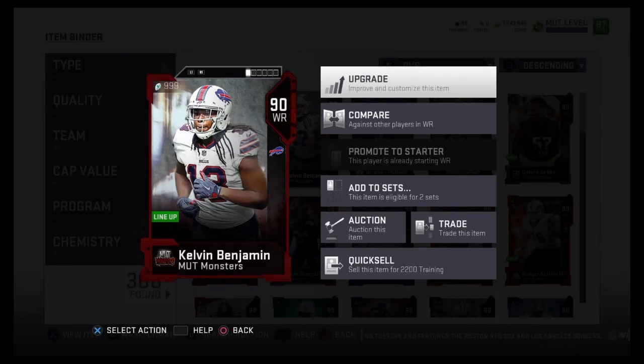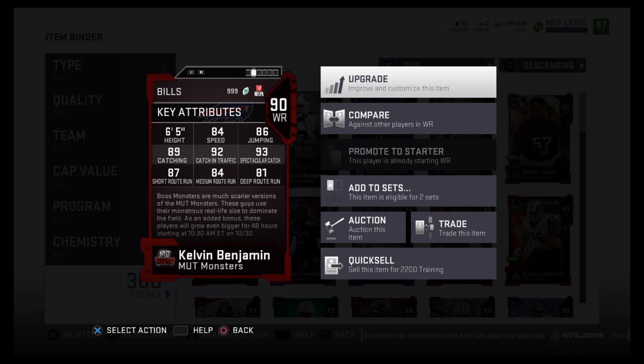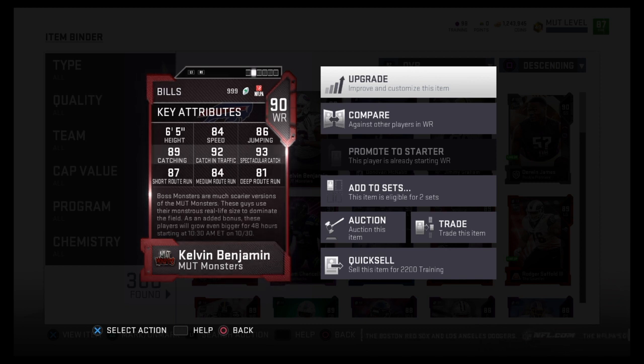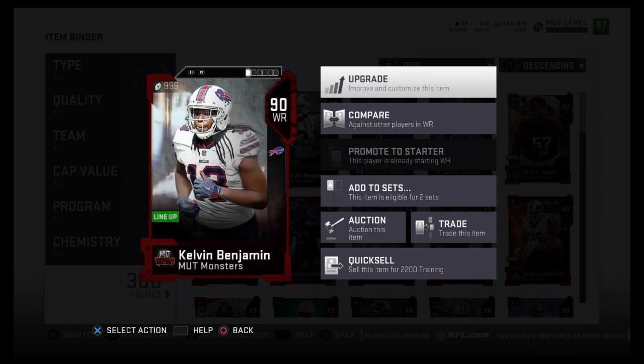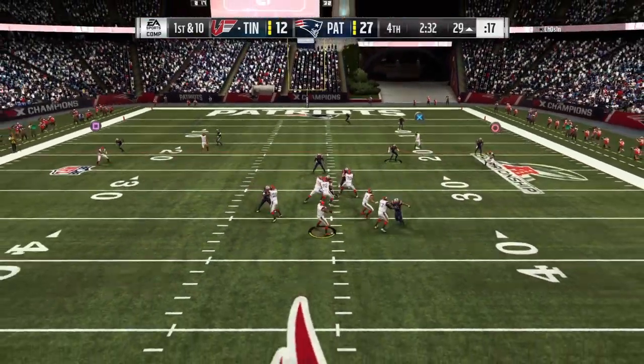What's up guys, today we got the 90 overall Most Feared Kelvin Benjamin. Of course no chemistry boosts on the base card itself. He's coming in at 6'5", 84 speed, 86 jump, 92 catch in traffic, 89 catch, 87 short route running, 84 mid, and 80 deep.